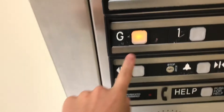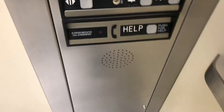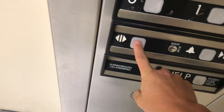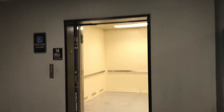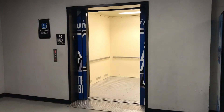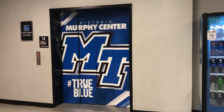Okay, ground button. I really like the door closed button. Ready? There it goes. It's a vending machine. That's it.